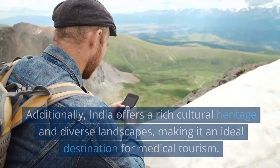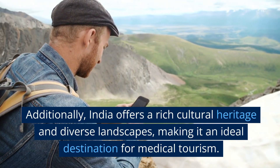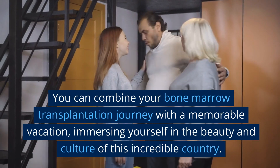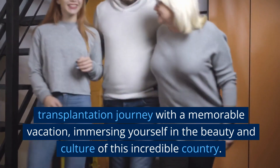We prioritize your safety, well-being, and satisfaction. Additionally, India offers a rich cultural heritage and diverse landscapes, making it an ideal destination for medical tourism. You can combine your bone marrow transplantation journey with a memorable vacation, immersing yourself in the beauty and culture of this incredible country.